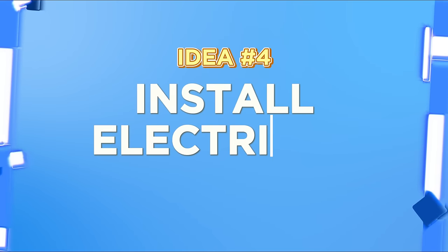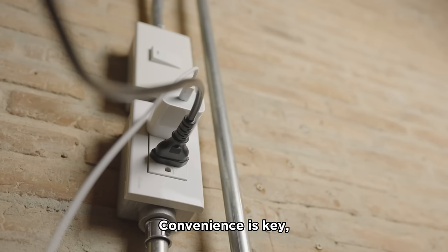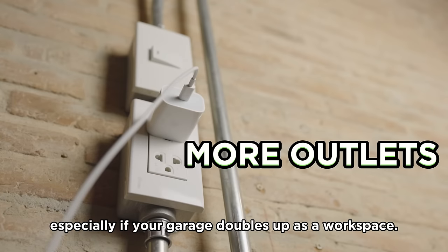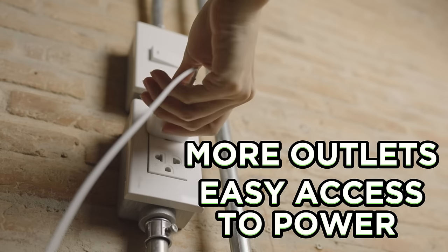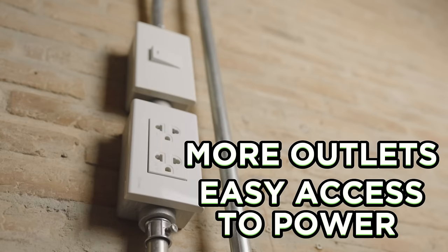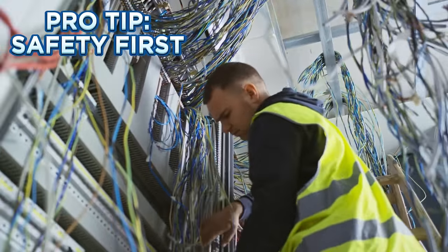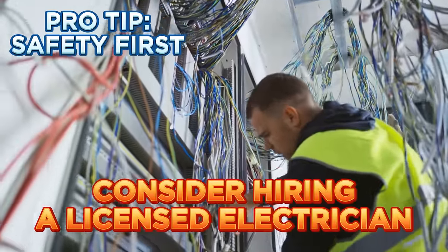Idea number four: install electrical outlets. Convenience is key, especially if your garage doubles up as a workspace. More outlets mean easy access to power for all your gadgets and tools. But here's a pro tip — safety first. Always consider hiring a licensed electrician for the job.